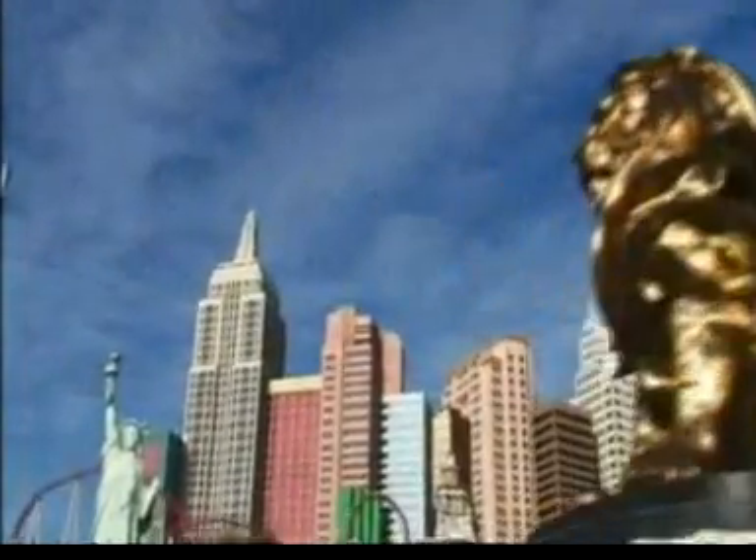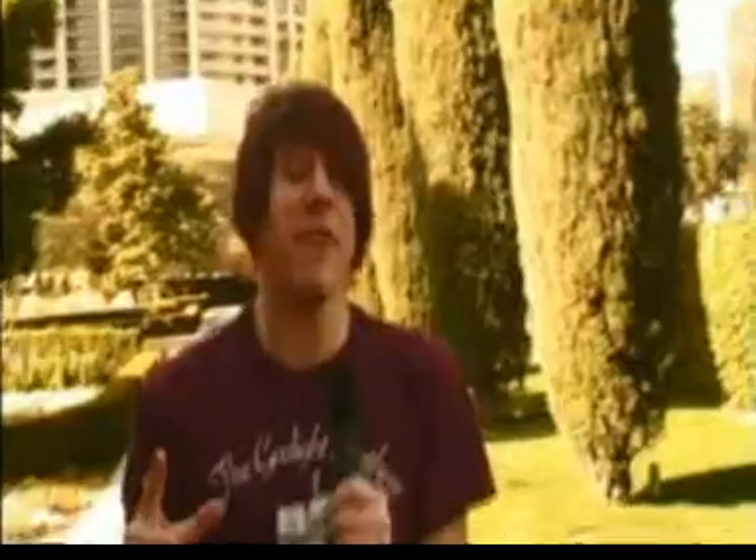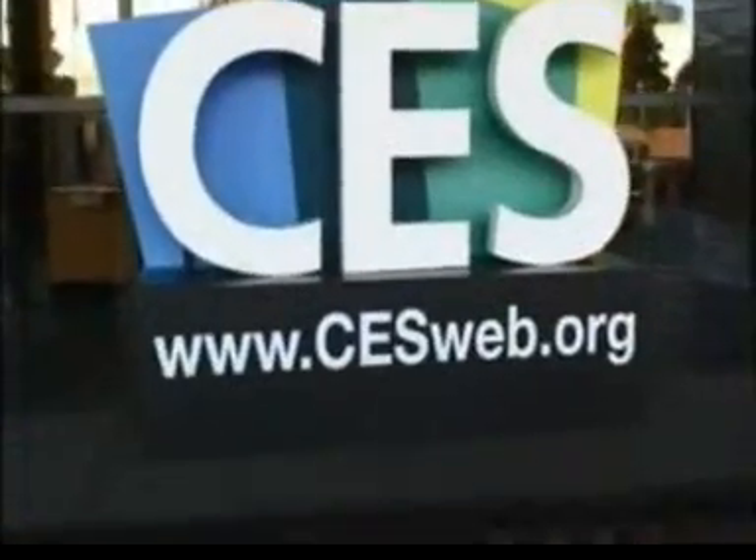So Las Vegas is the home of gambling, girls, big shows and general debauchery. But for one week every year, Las Vegas becomes the home of technology for the Consumer Electronics Show, CES. CES shows of the past have brought us great innovations like the camcorder, the DVD player, Blu-ray and the Nintendo Entertainment System.